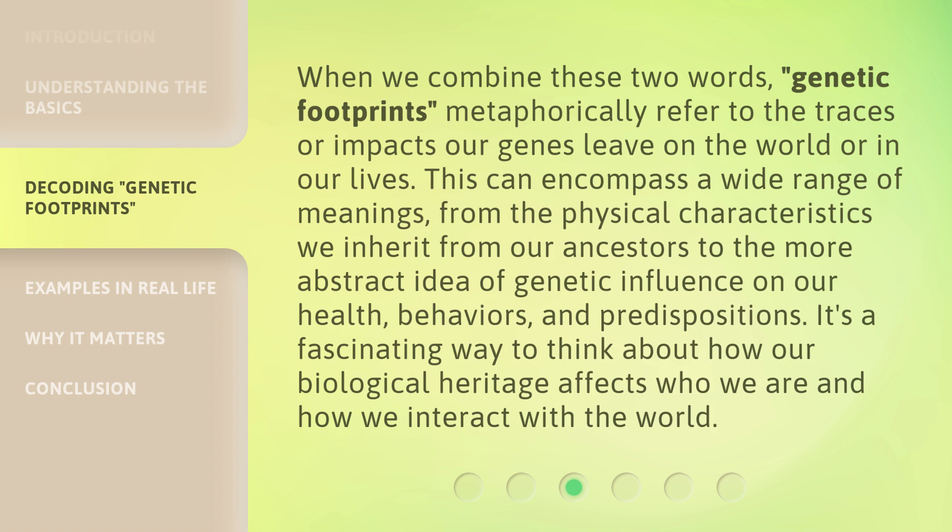This can encompass a wide range of meanings — from the physical characteristics we inherit from our ancestors to the more abstract idea of genetic influence on our health, behaviors, and predispositions. It's a fascinating way to think about how our biological heritage affects who we are and how we interact with the world.